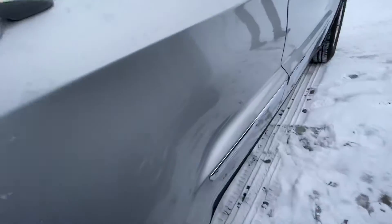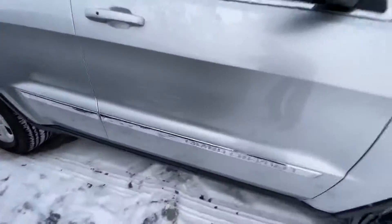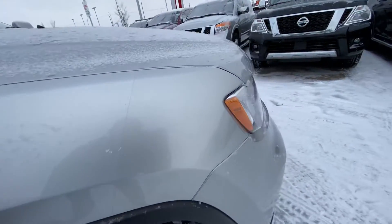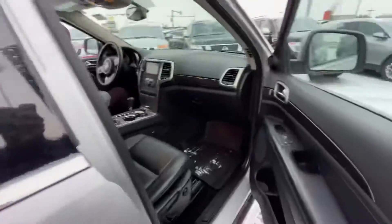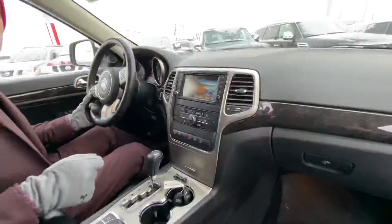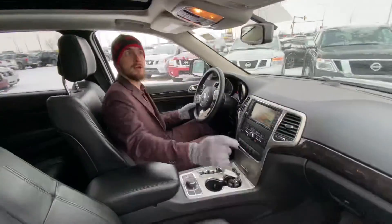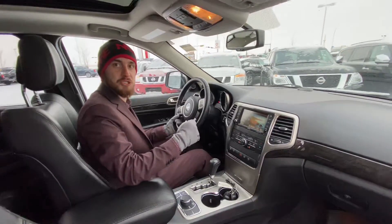Moving back around to the front and jumping on inside here, we have heated leather seats, all-weather WeatherTech floor mats, touchscreen radio, heated seats, panoramic moonroof, intelligent garage door openers, and much much more.